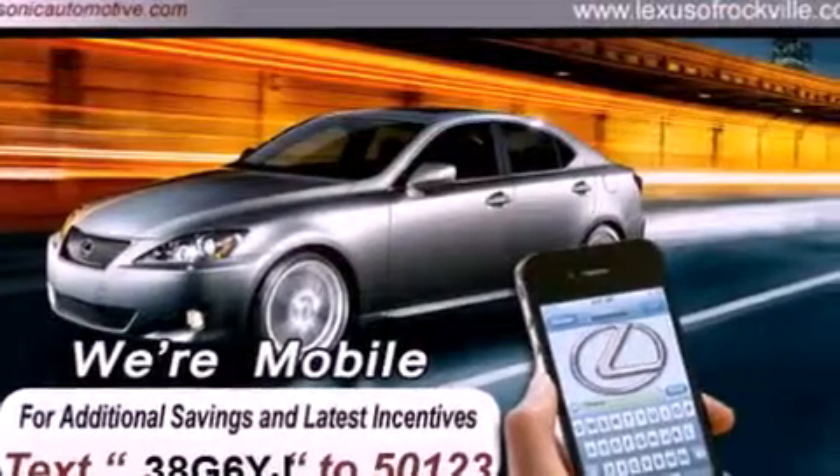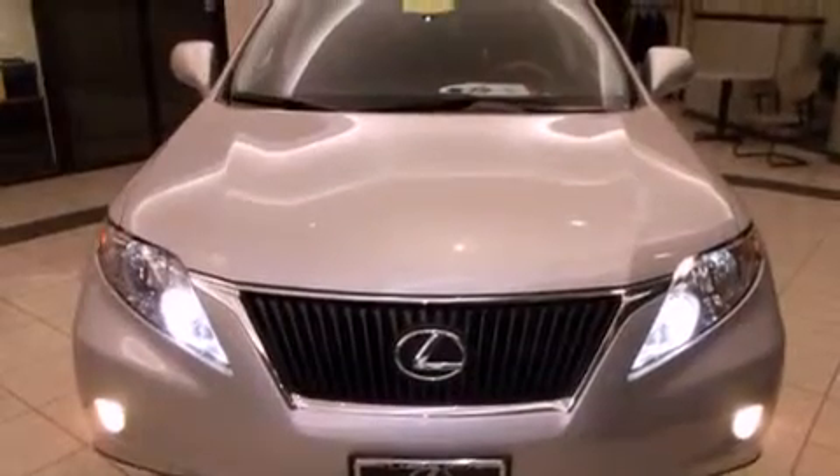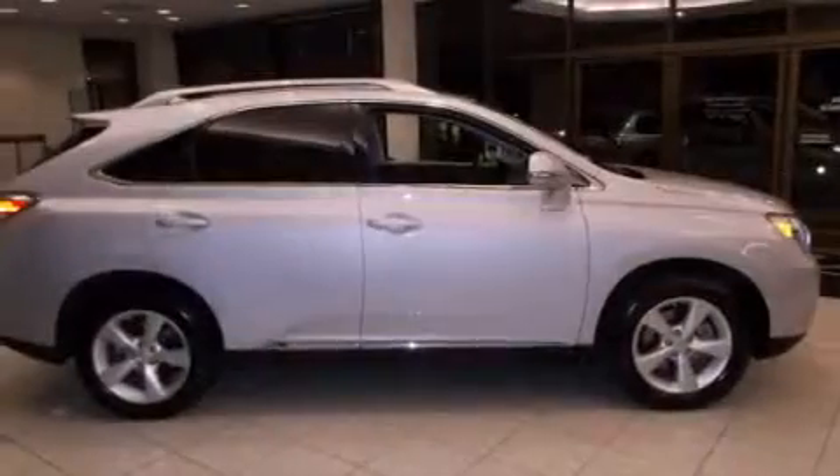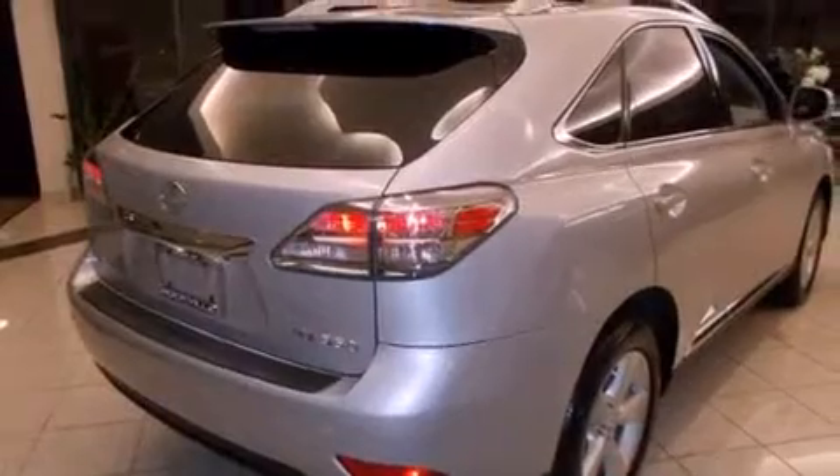All of the following features are included: a power sunroof, a navigation system, a rear-view camera, alloy wheels, a leather-wrapped steering wheel, a passenger-side vanity mirror, a security system, and a traction control system.